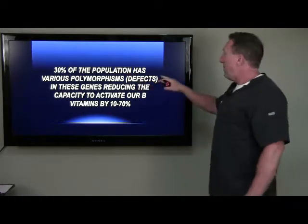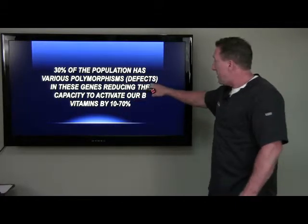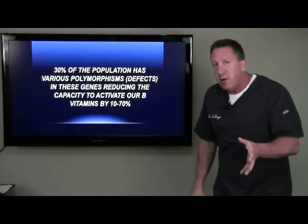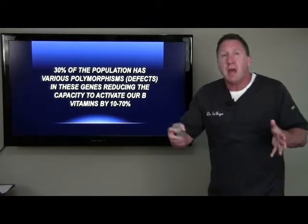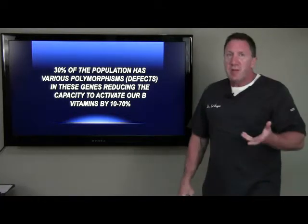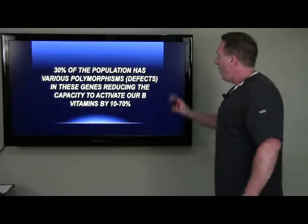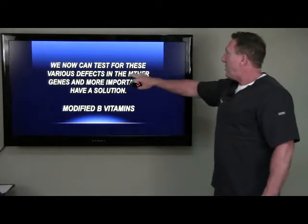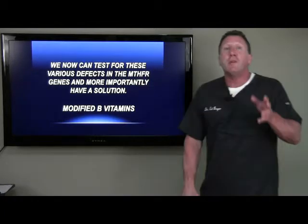30% of our population has various polymorphisms — fancy word, but it just means defects — in these genes, reducing the capacity to activate your B vitamins anywhere from 10 to 70%. I'm testing all my patients now with this, and we're amazed at how many of our patients have it. We can now test for these various defects in the MTHFR genes, and more importantly, there's a solution.